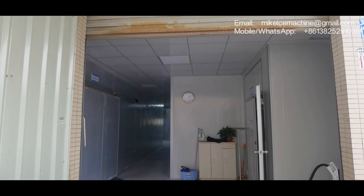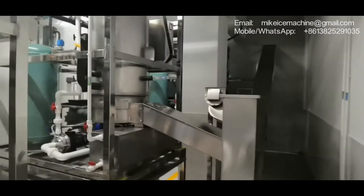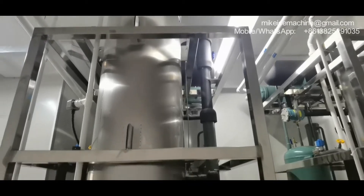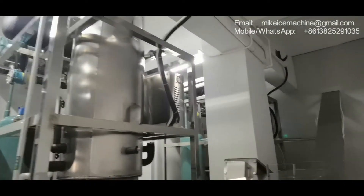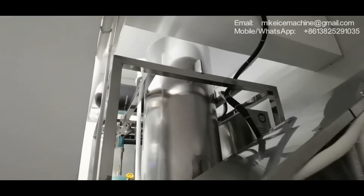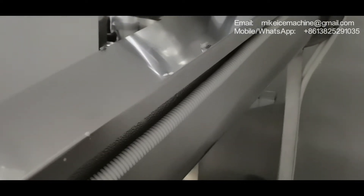We are standing outside of the ice facility. Here we have a set of three machines — this is machine number one, machine number two, machine number three. All these machines have been well tested in my facility and right now they have been installed here.